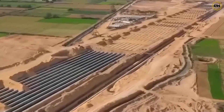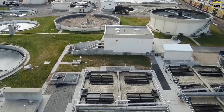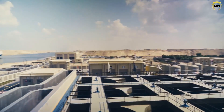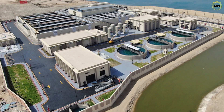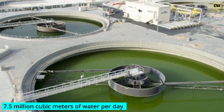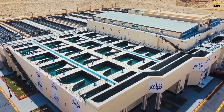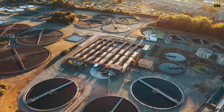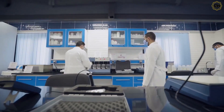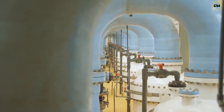Innovative water management lies at the heart of this ambitious endeavor. Contrary to expectations, the project does not rely solely on the Nile River for irrigation. Instead, it adopts forward-thinking strategies, primarily by recycling various types of wastewater. The centerpiece is the Altam Water Treatment Plant — currently under construction — designed to supply an impressive 7.5 million cubic meters of water per day. The project also draws water from two other wastewater treatment plants located near Giza in 6th of October City. Notably, the project has avoided investing in seawater desalination, which, while effective, is extremely costly and less viable for large-scale needs.